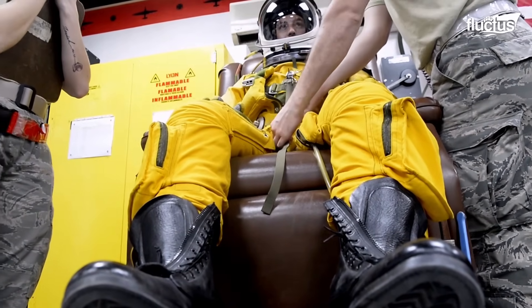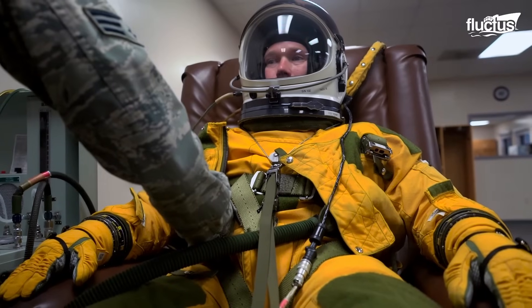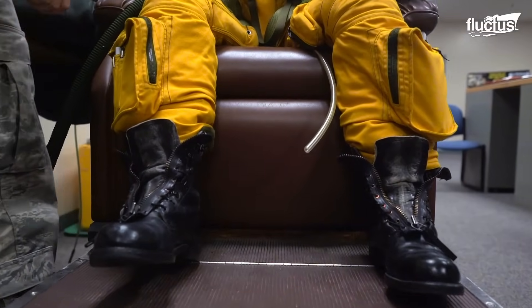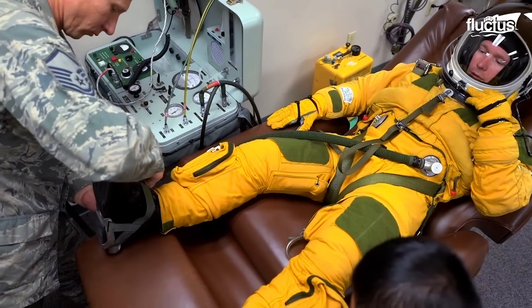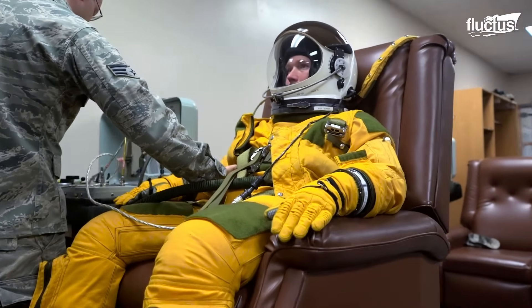What started as simple oxygen masks eventually started incorporating designs from the ongoing space program. In fact, the modern U-2 pressure suit is a direct descendant of those worn by the Apollo astronauts.